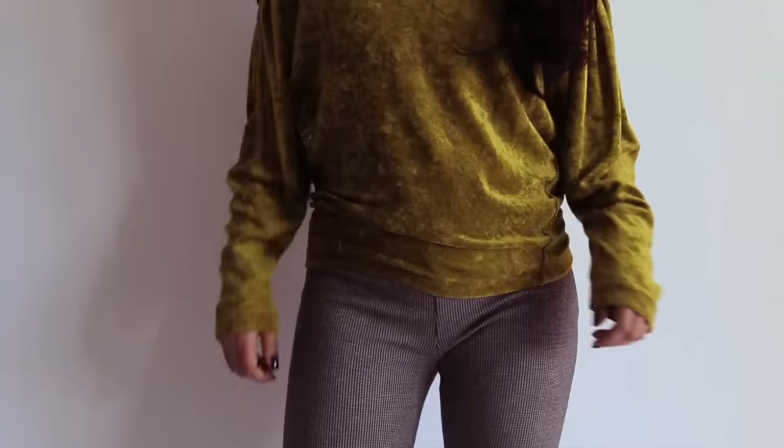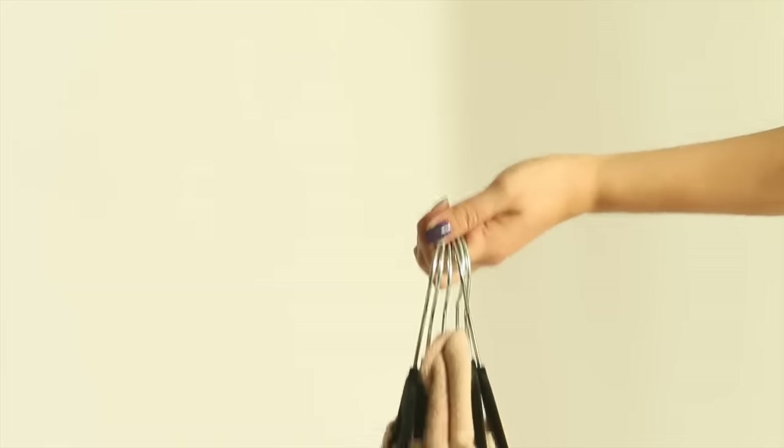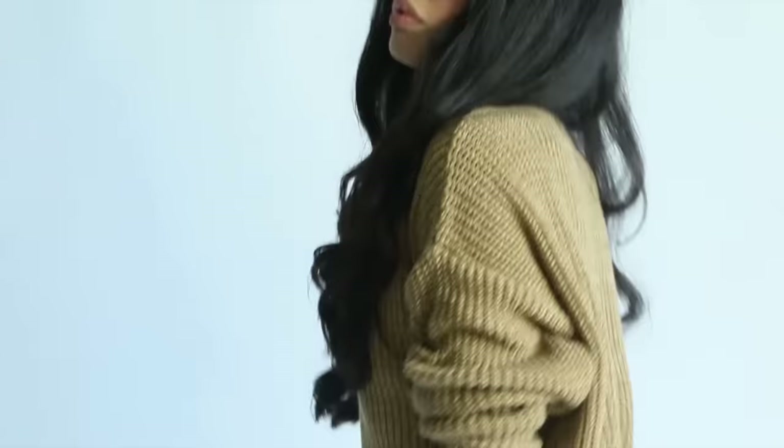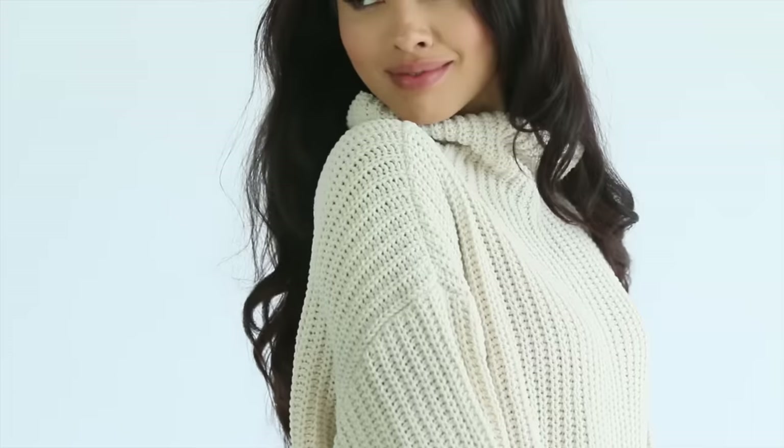Those are the key things I notice about sweaters and the things I think you should know before you go and buy another one. It's really great to be conscious of the way your clothing is affecting your look, and I hope I've equipped you with some ideas as to what to look for in a sweater to flatter yourself. I love you — thank you so much for watching! Leave me a comment and give this video a thumbs up if you liked it. Bye-bye.